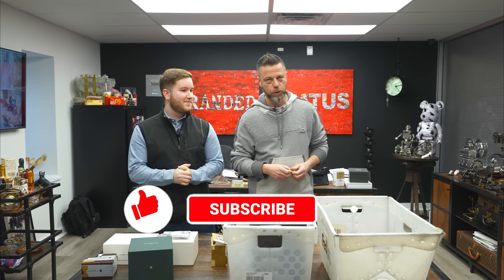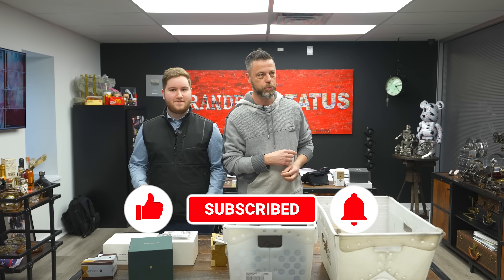I hope you guys enjoyed today's episode. Don't forget to like, comment, share, and subscribe. Thank you Facebook, thank you Instagram — we'll see you on the next one.